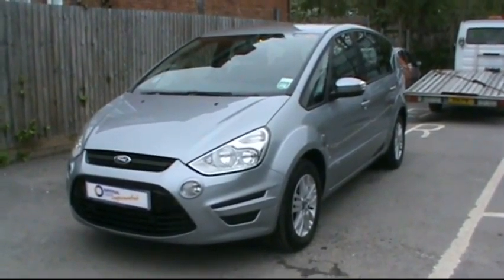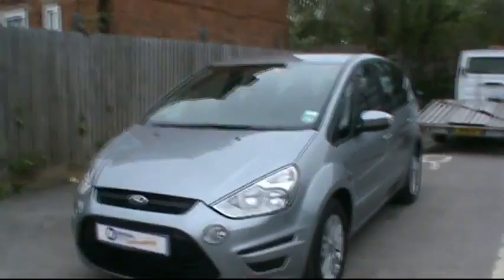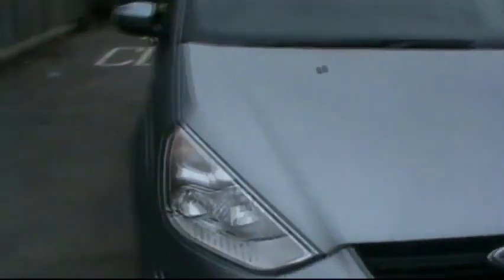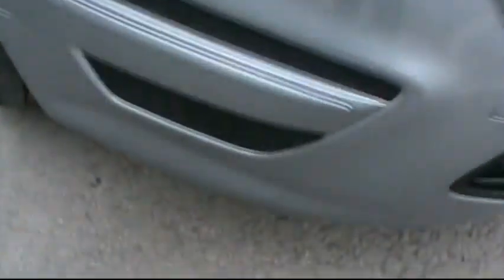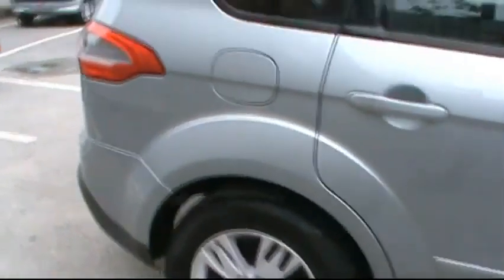Welcome to Imperial Cars. Today we have a Ford S-Max Z-Tec TDCi to show you. Finished in metallic grey, we're going to take a look at the car so you can get a better idea of the condition and certain features of the vehicle. You'll notice things such as front parking assist sensors, 16-inch alloy wheels, great condition bodywork, and rear parking assist sensors.